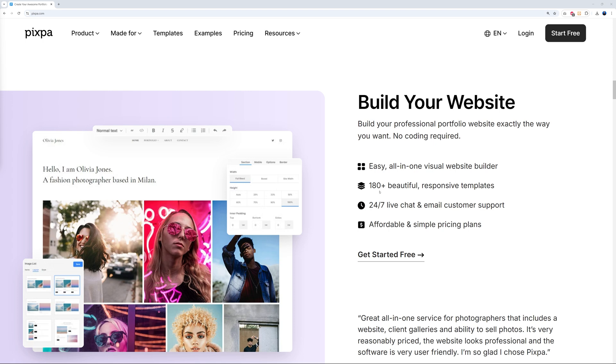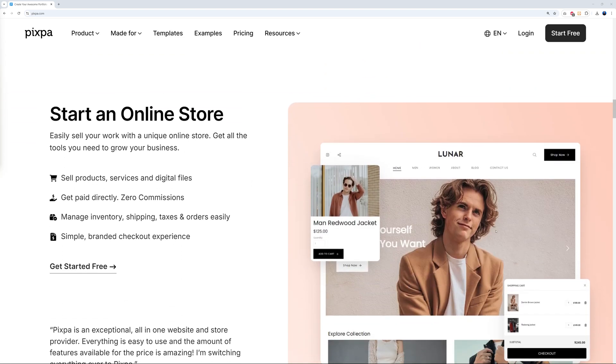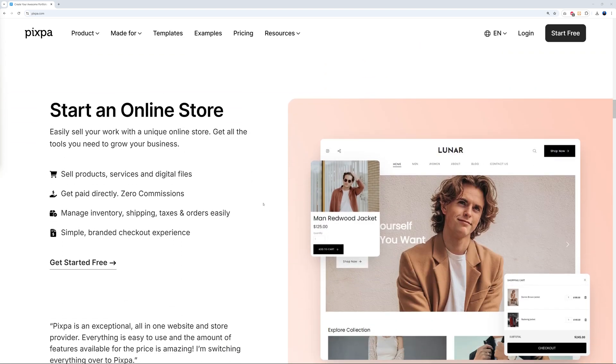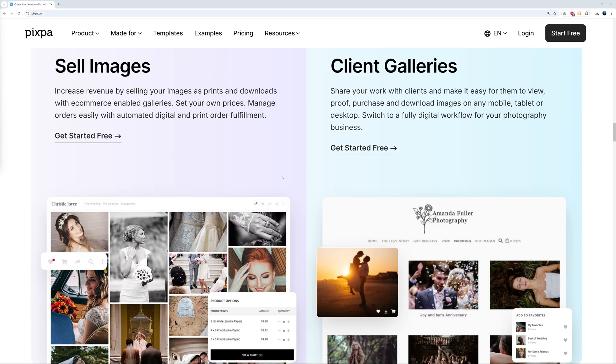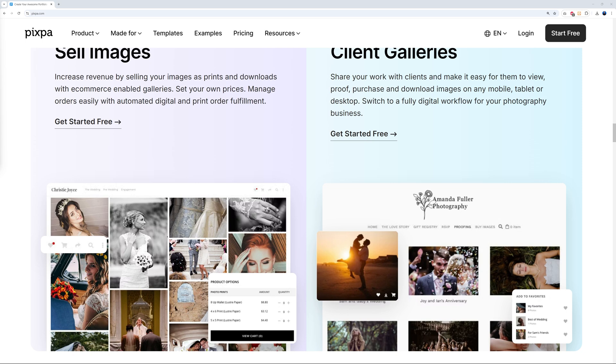With Pixpa you can design beautiful websites very easily. There are 180+ beautiful responsive ready-made templates to build your website and save time. You can also start selling online — not just e-commerce, but as a creative you can sell images directly, which is a built-in feature especially useful for photographers.